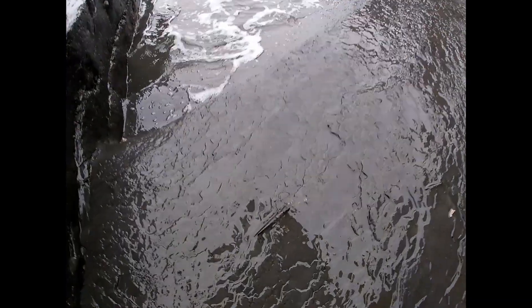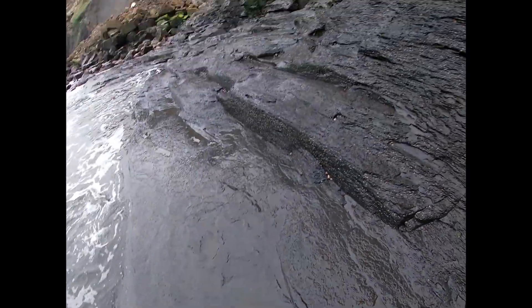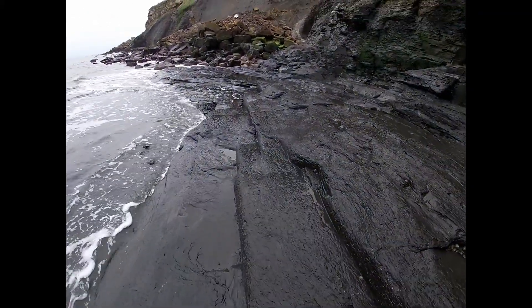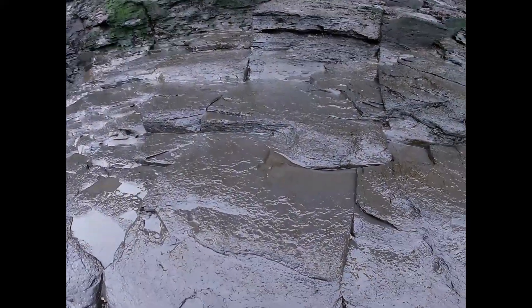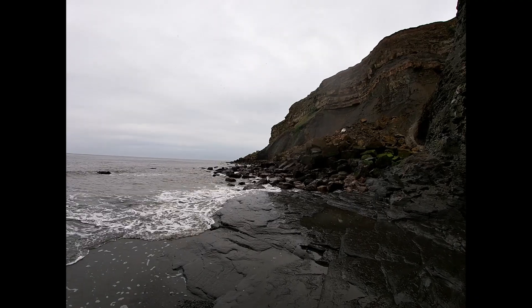That's a nice belemnite sunshine - that's a nice shot. Part of the phragmacone there, there's another one there, and another one there. Very slippery on this shale. Got a few piles there to look through, hopefully get something good.